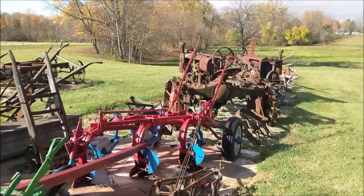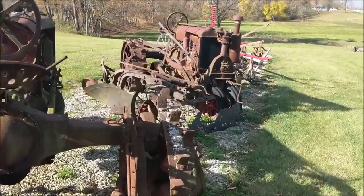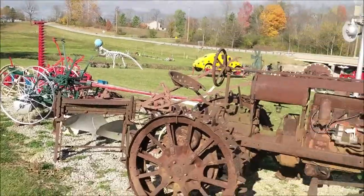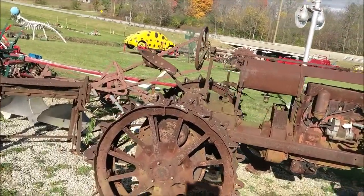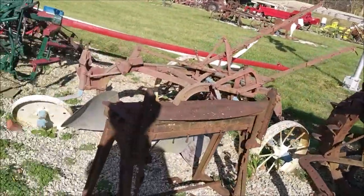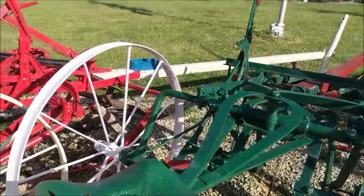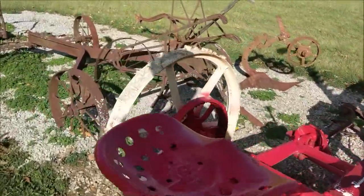Nice old tractors and parts. Let me get to the other side here. Wow, that's back in the 20s at least — look at those wheels, steel cleats. Yeah, horse pulled the guy's side back here, and disc blades — wow, look at this, that's amazing.